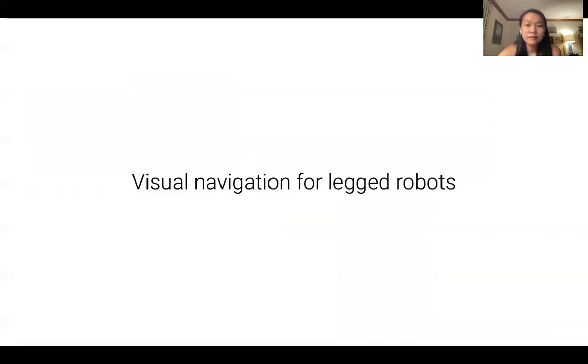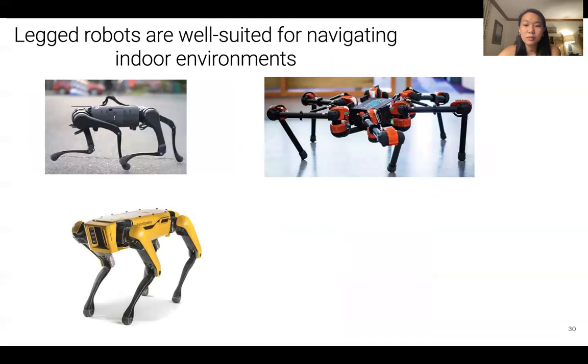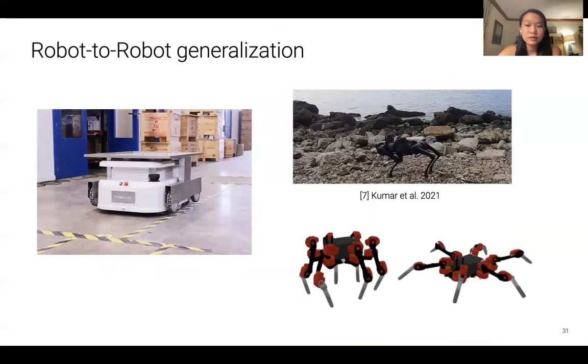Now that we have learned successful navigation policies for idealized cylindrical robots with simple dynamics, our next question is: can we do the same for legged robots? Legged robots such as quadrupeds from Unitree, Boston Dynamics, and hexapods from Hebi Robotics have emerged on the market as mature, robust commercial robotic platforms. Legged robots are agile and can easily traverse uneven ground, carpets, and stairs, making them ideal for indoor navigation. For robots to effectively assist humans in complex real-world environments, it is important to develop a variety of robots with different sizes and functionalities, as different robots might be better suited for different environments.